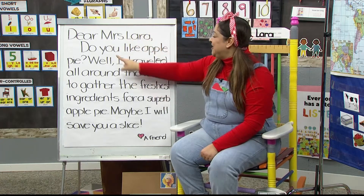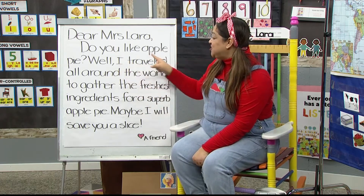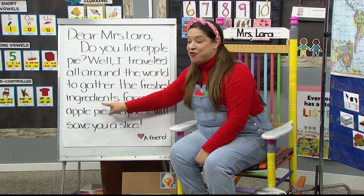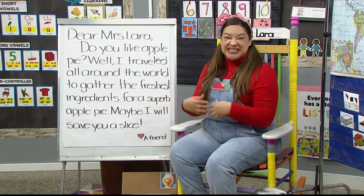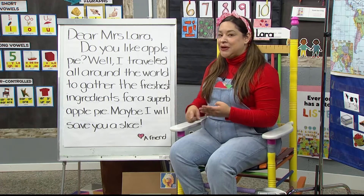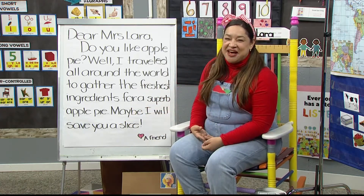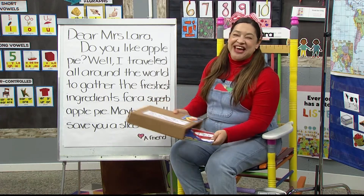Dear Miss Lara, do you like apple pie? Why do I love apple pie? Well, I traveled all around the world to gather the freshest ingredients for a superb apple pie. Now ingredients are the materials or things that you use to make something — like an apple pie would have apples and cinnamon and butter and salt. I wonder if that's what our book is going to be about. Well, maybe I will save you a slice. Yay, I would love to eat a slice of apple pie. Love, a friend. I think our friend is going to be the character in the book we have today.